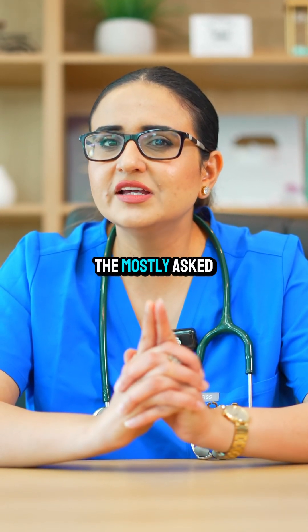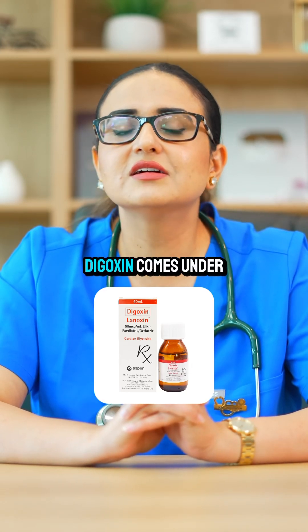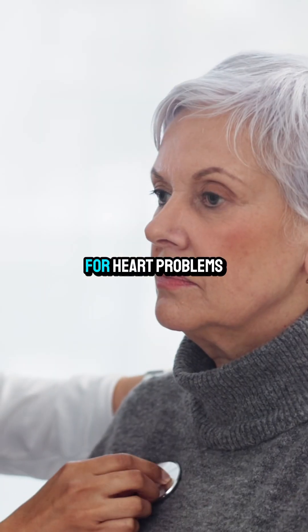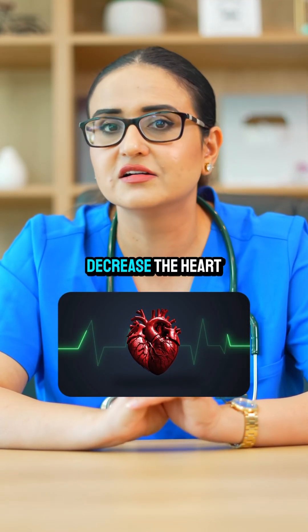Let us discuss one of the most commonly asked medications for NCLEX-RN today, and that is digoxin. Digoxin comes under the class of cardiac glycosides, which are used as a second-line therapy for heart problems. Digoxin will increase the myocardial contractility but it will decrease the heart rate.